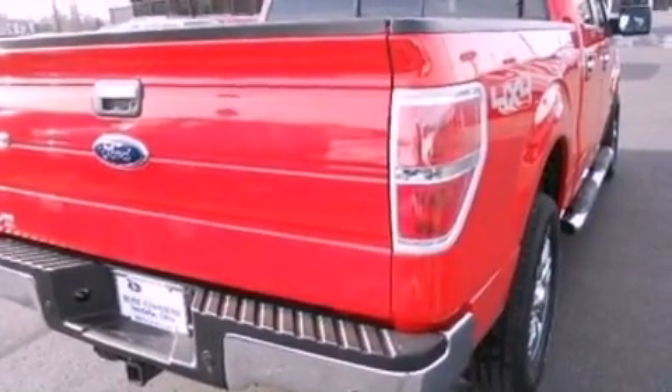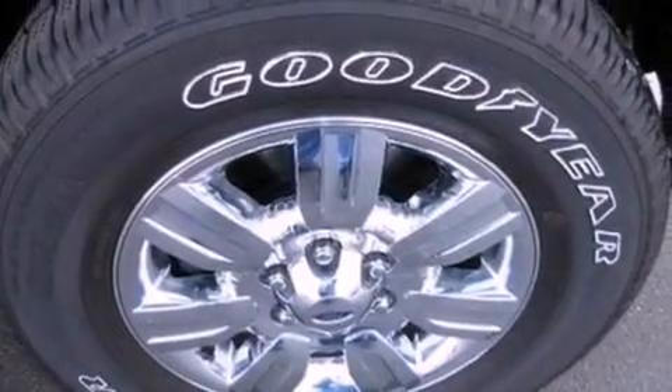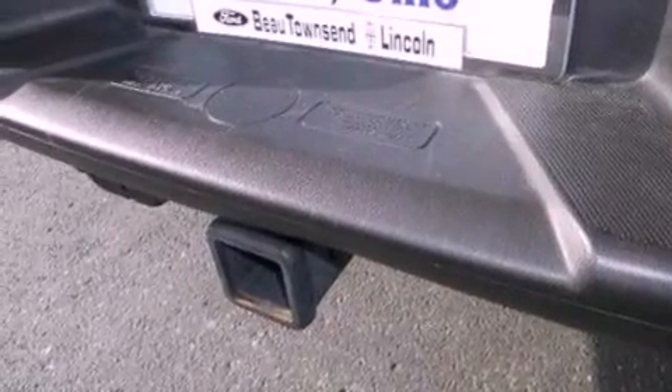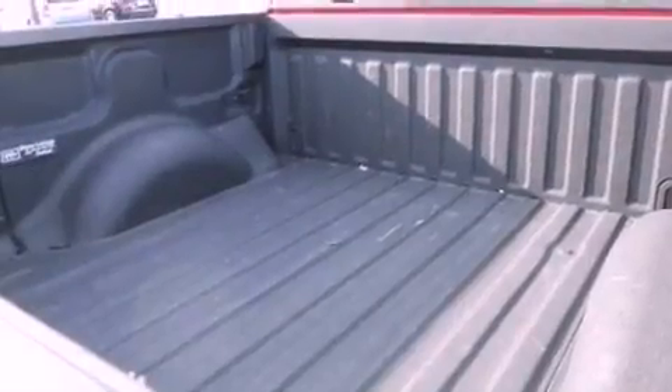The following features are also included: air conditioning, cruise control, full power accessories, a CD player, automatic locking wheel hubs, a passenger side vanity mirror, an engine immobilizer theft deterrent system, dusk sensing headlights, and a keyless entry system.